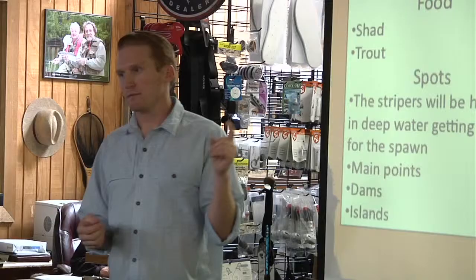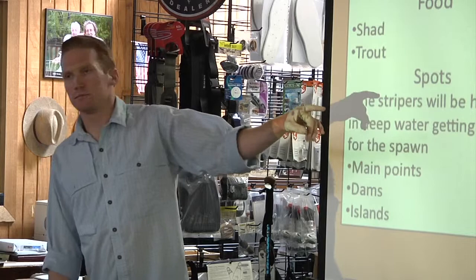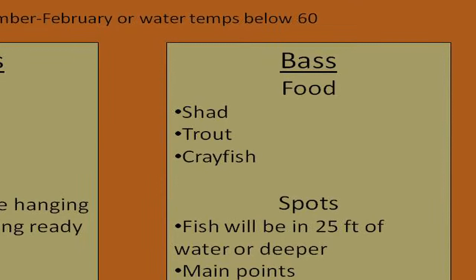We've got shad, and trout as well. Then there's crayfish — it's really hard to imitate a crayfish pattern on a fly rod. You have to be patient enough to fish that and it just takes a long time.